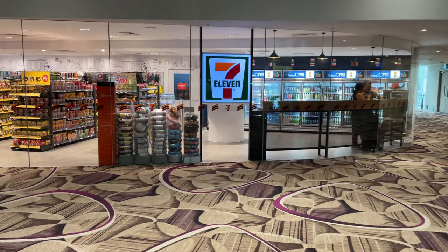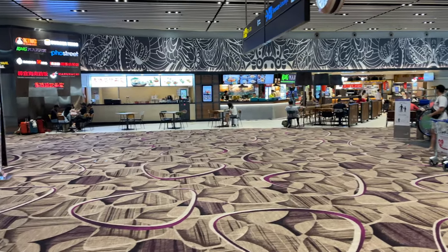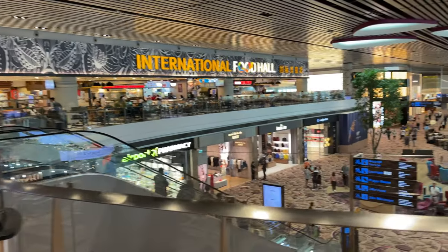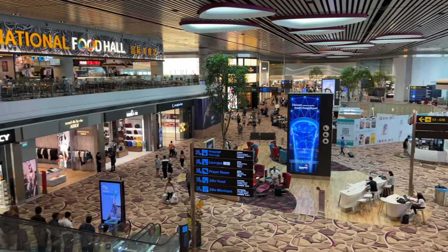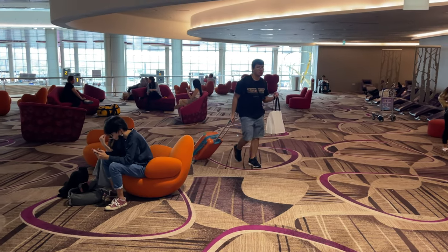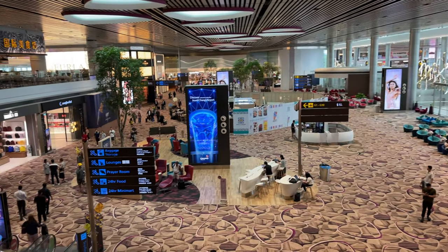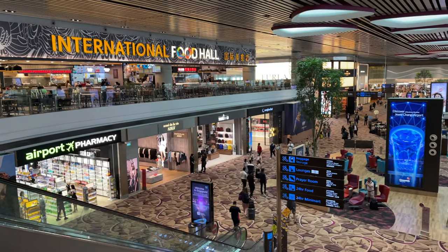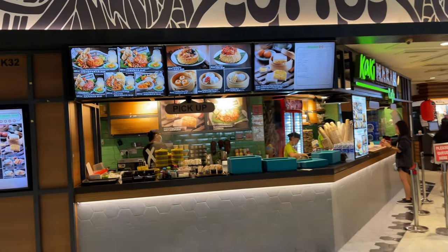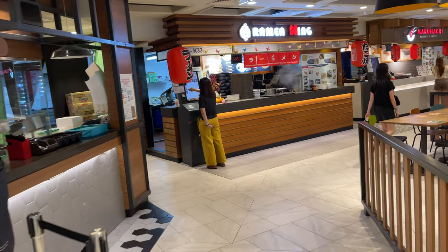Surprisingly, there's a 7-Eleven in the airport — I think Terminal 4 is the only one that has it. There's a food hall — a little small compared to Terminal 3, obviously. Terminal 4 is the smallest terminal. There are also some nice sofas where my travel companion Winnie likes to rest when she flies with me. This terminal was never very crowded, which is actually even better — plenty of space to sit.